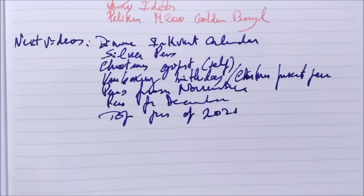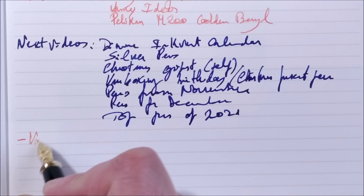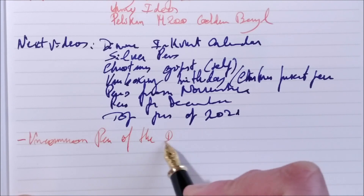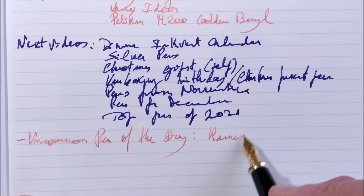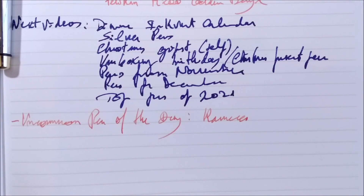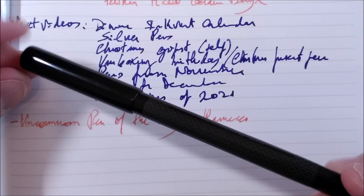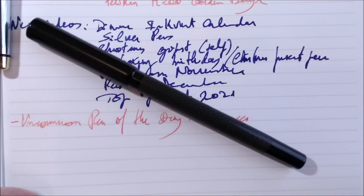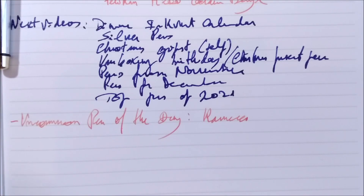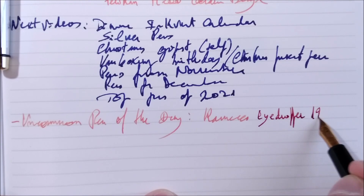As I said, I don't think this video will be as long as usual. Let's go to the Uncommon Pen of the Day. It will be a Caveco — a pen I showed in a previous Friday Night Pen Thoughts as one I received, but I didn't talk about it as an unusual fountain pen. The pen is called the Caveco Eye Dropper 1910.